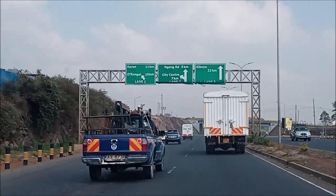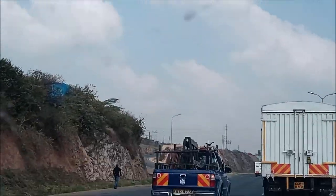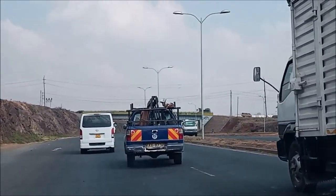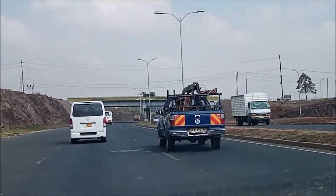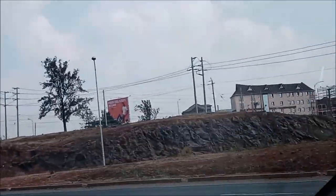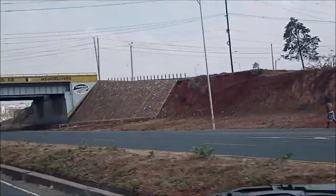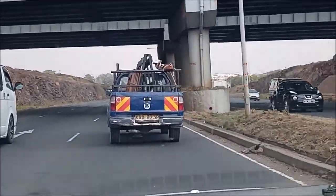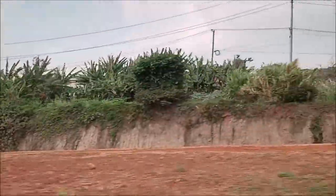So we are heading to Karen. We've left Langata — one side is called Langata. So we are heading to Karen. That is Langata estate — I don't know if you can see it, it's being hidden by the plantation. You can see it there — that's a big, big estate.